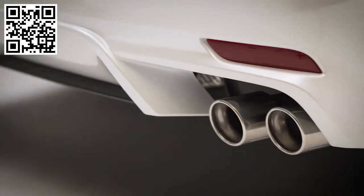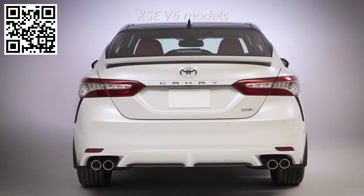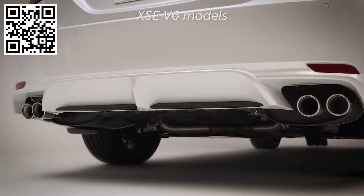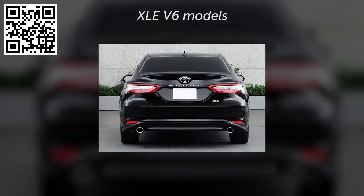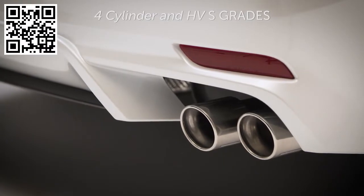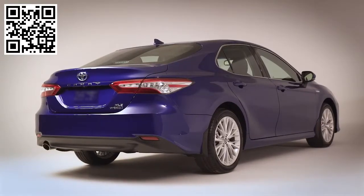Exhaust tips also differentiate between grades. XSE V6 models feature two pairs of dual exhausts for a total of four exhaust pipes, while XLE V6 models feature one exhaust pipe on each side. Four-cylinder and HVS grades feature two exhaust pipes on the right side. All other vehicles feature one exhaust pipe.